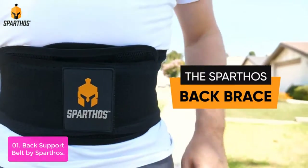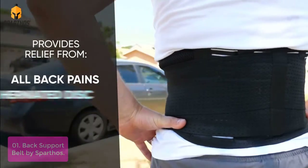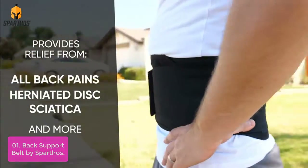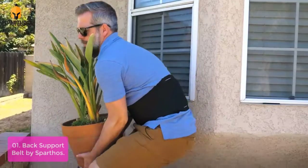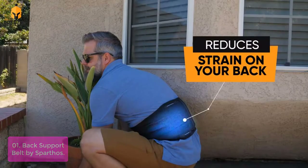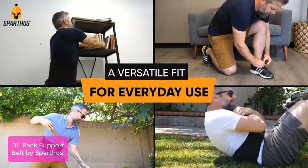List number one: Back Support Belt by Sparthos. The Sparthos support belt provides an external source of stability so you're able to perform any of life's daily movements without the slightest stiffness. Within a few minutes of putting the belt on, you could be feeling better than you have in the last few years. You could begin doing the things you love again.